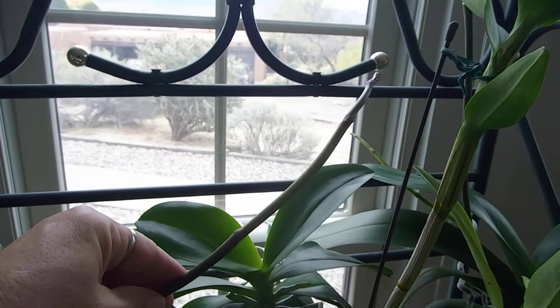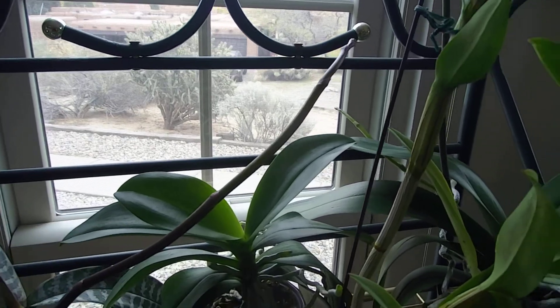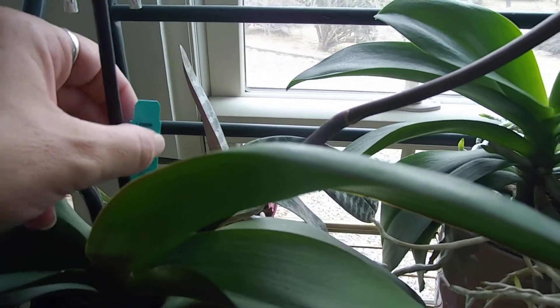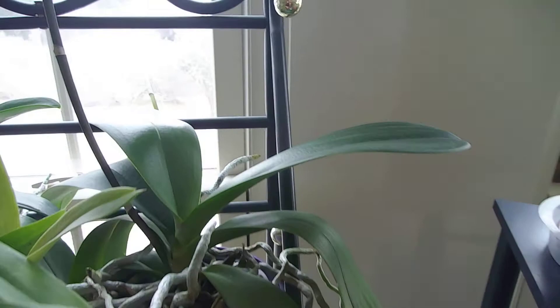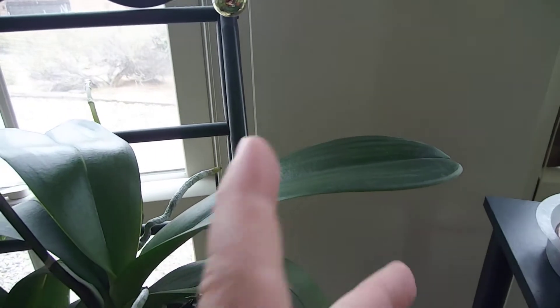And this one is in spike - it's a Phalaenopsis big lip, Hot Kiss - I can't read the full name, some of it's rubbed off. And this one on spike back there going towards the window is another big lip - it's a striped no-ID big lip.